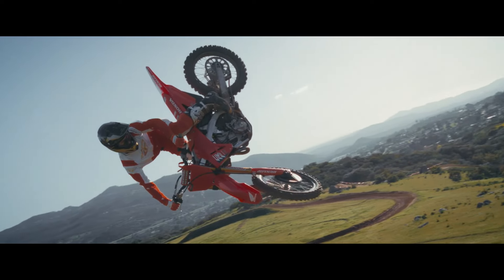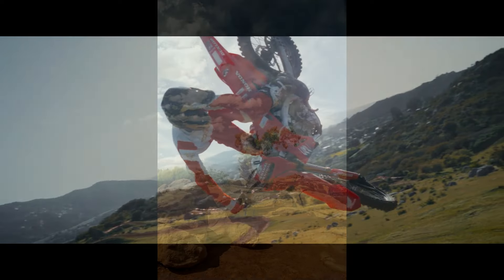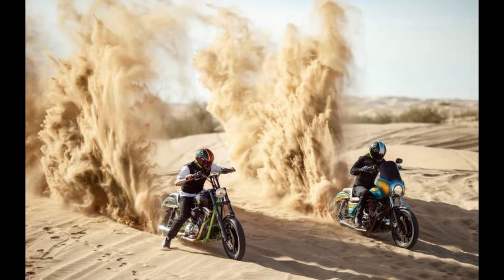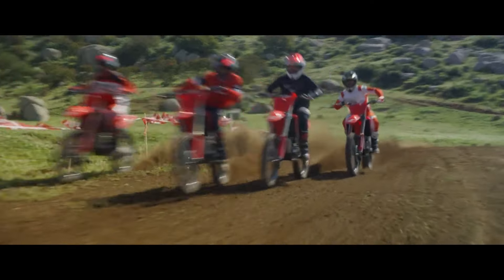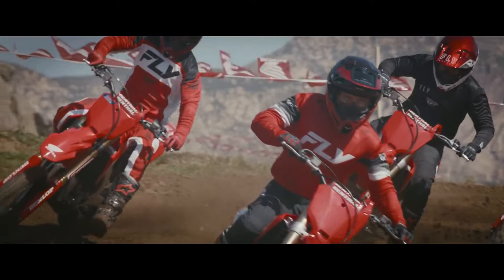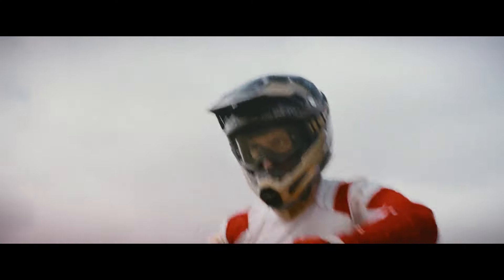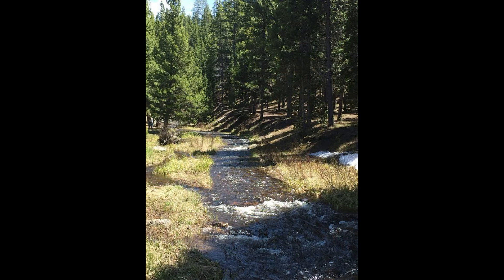The 2024 Honda CRF 300 is designed to be a versatile off-road machine. It features a 286cc liquid-cooled single-cylinder engine that delivers a perfect balance of power and efficiency. The bike's lightweight frame and advanced suspension system ensure superior handling and stability, making it ideal for both technical trails and open terrain. With a six-speed transmission and a slipper clutch, the CRF 300 offers smooth shifting and better control, enhancing the overall riding experience.